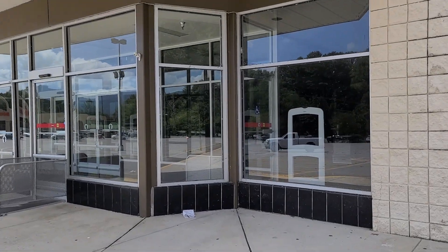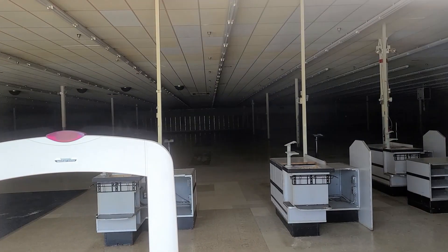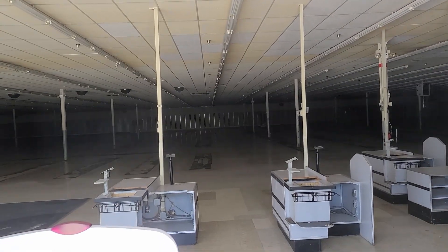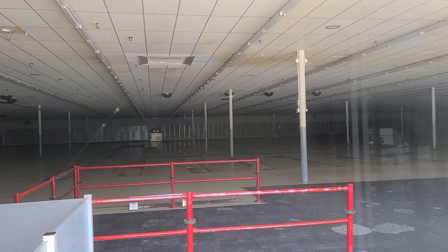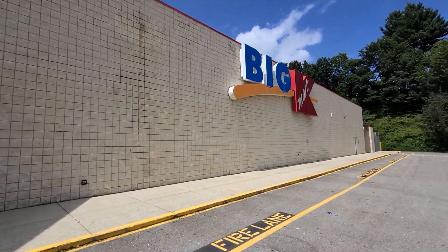I liked the small windows at the front to look in and get video. You can see the cash register stands are still there, the floor is pretty clean, and the ceiling looks pretty nice except it's kind of yellow and dingy. Overall, besides the missing tiles, it's in pretty good shape.